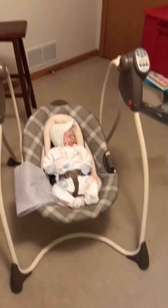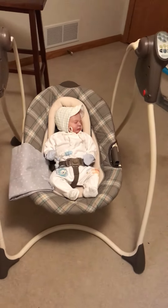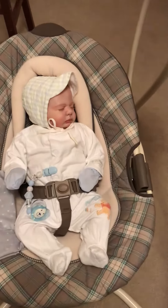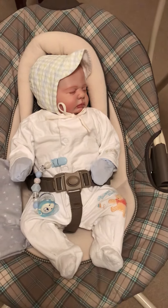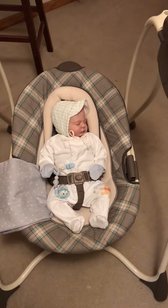So all of these and the swing was only $3.00. I'm pretty stoked about that. One last look at this sweet, sweet little angel. I hope everyone has a wonderful evening. God bless.